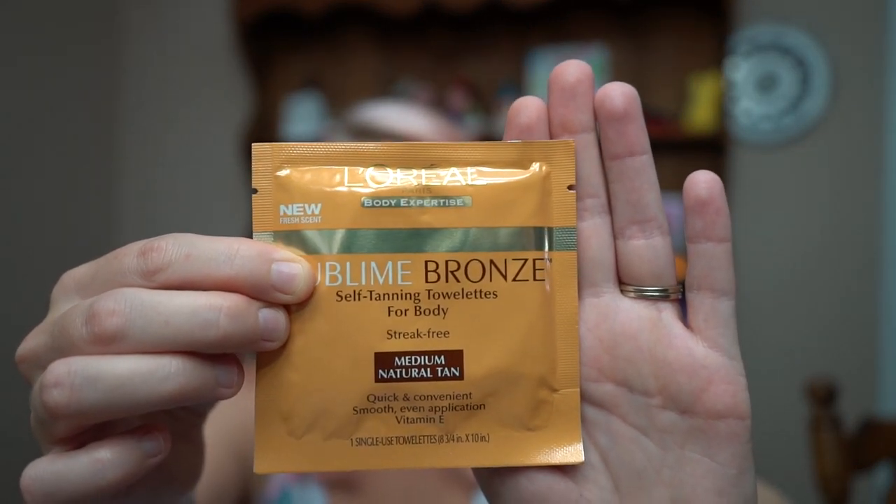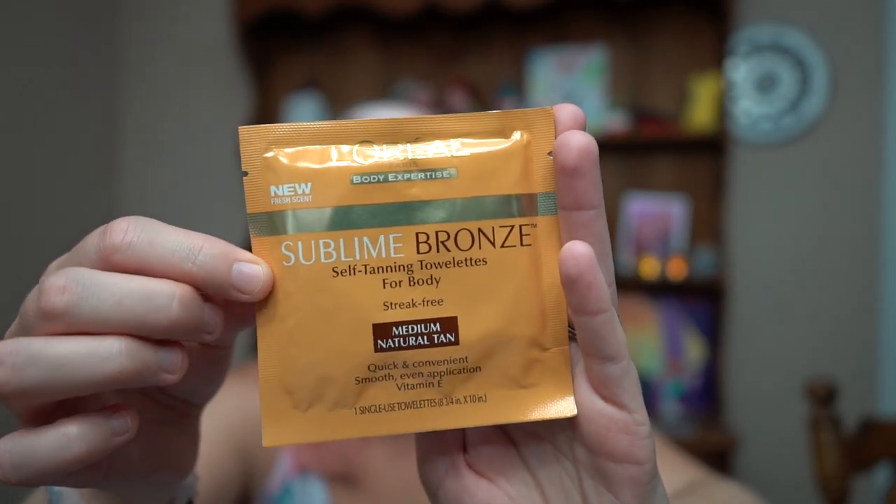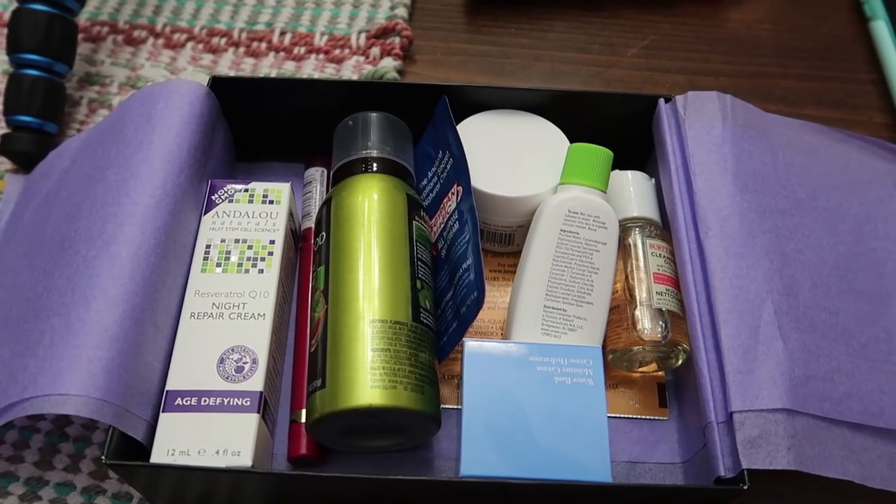Last but not least, we have the L'Oreal Sublime Bronze Towelettes — sunless, streak-free tanning towelettes that dry quickly and are made with vitamin E for ultra-smooth skin. So there you have it — that's everything that came inside of this box!